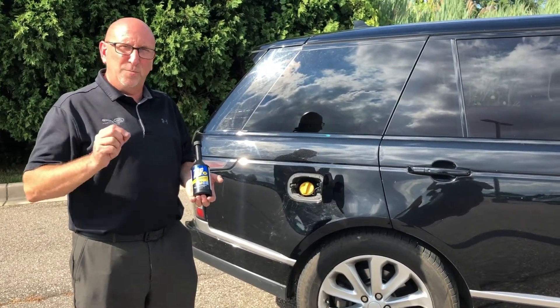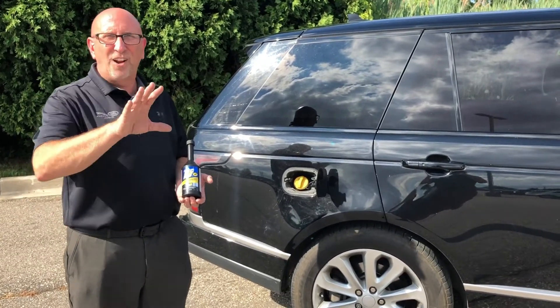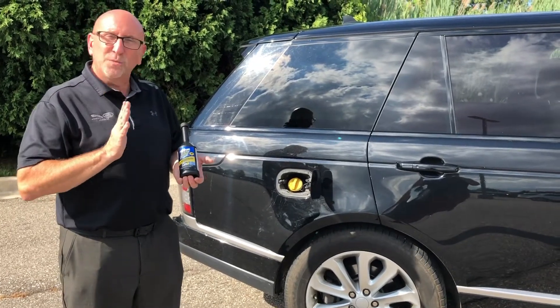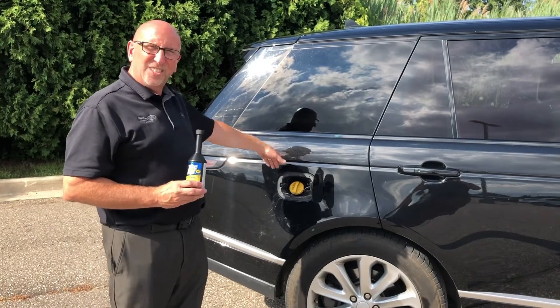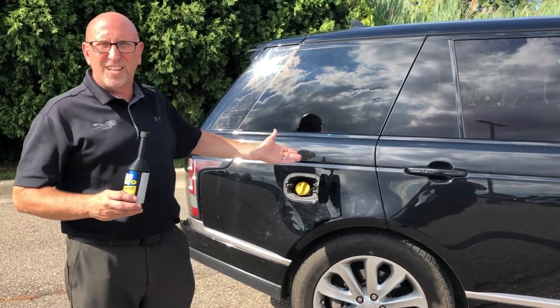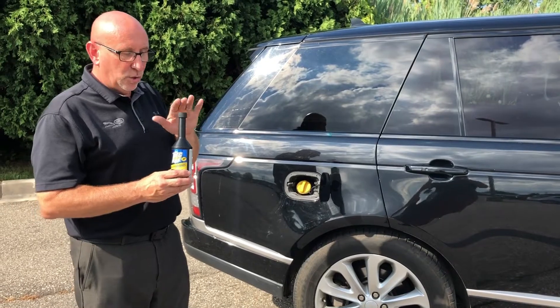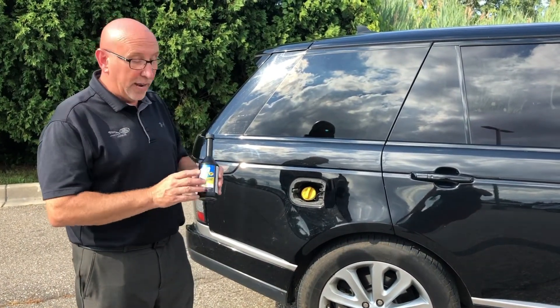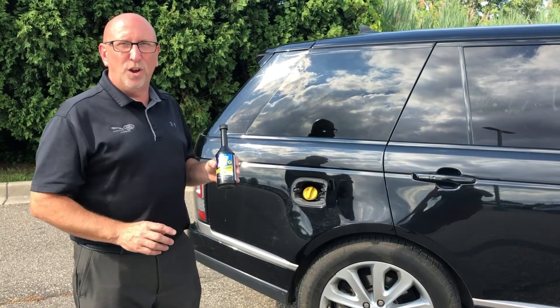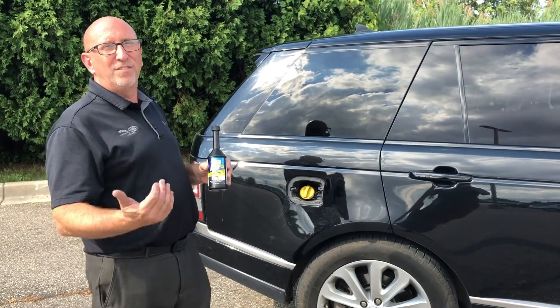This is certified by Jaguar and Land Rover, not just our dealership. What you do with this product is put it in your fuel if water gets inside your gas tank — obviously that's not good and it won't be running right. This will actually remove the water out of the system, so it's a very good product.